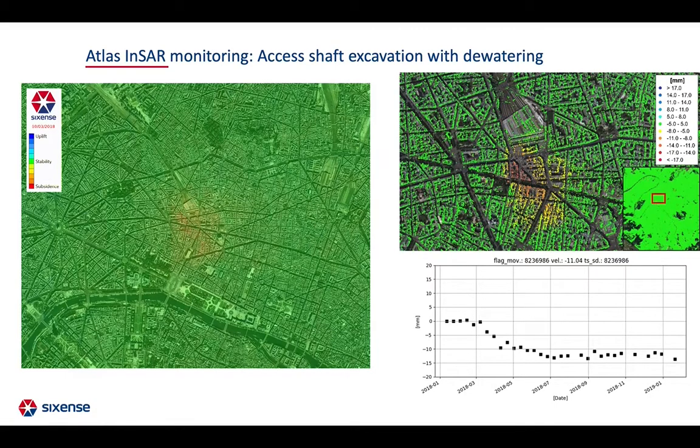A critical phase to be monitored in tunneling projects is the access shaft excavation, which usually includes dewatering. Dewatering has shown on numerous occasions an impact over long distances, which can be covered by InSAR due to the large size of satellite images, also overcoming the problem of loss of references for ground instrumentation. This example corresponds to the shaft excavation in Paris, whose dewatering caused subsidences of up to 50 mm in 4 months, showing the importance of ATLAS non-linear processing algorithms.